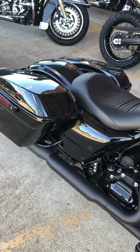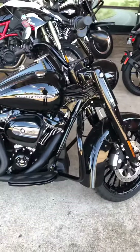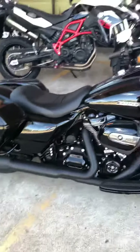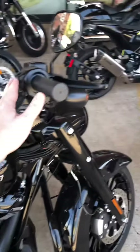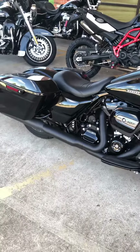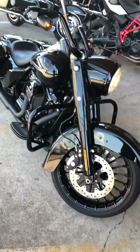Listen to those pipes. That's an awesome bike, y'all. 107 cubic inch engine — Harley-Davidson, one of a kind, wonderful bike. If you want her, come get her. Call or text us right now at 1-392-8852. We'll see you next time. Thanks for watching.